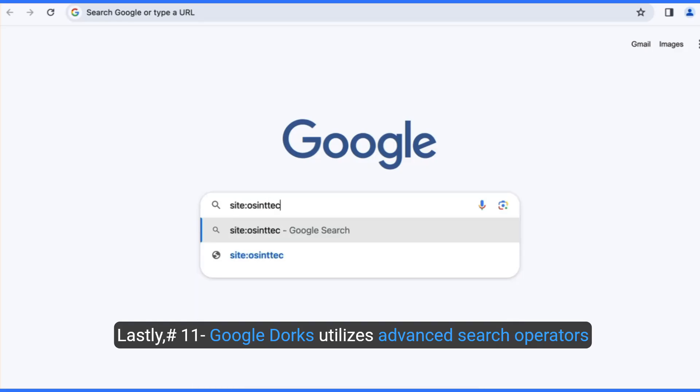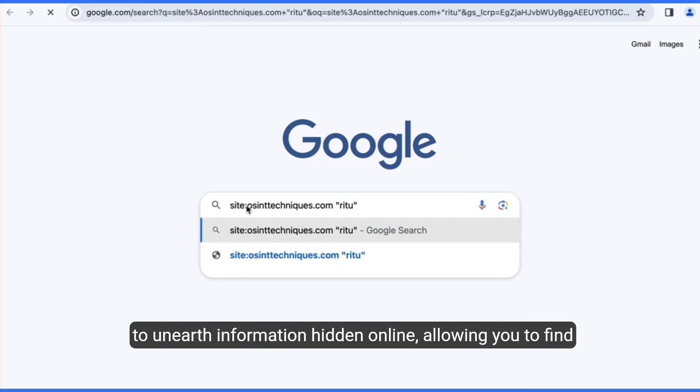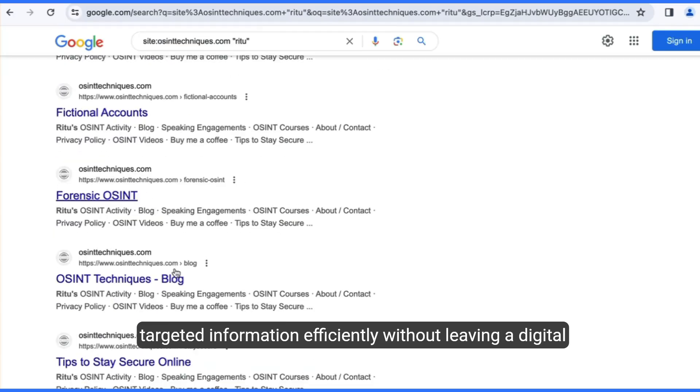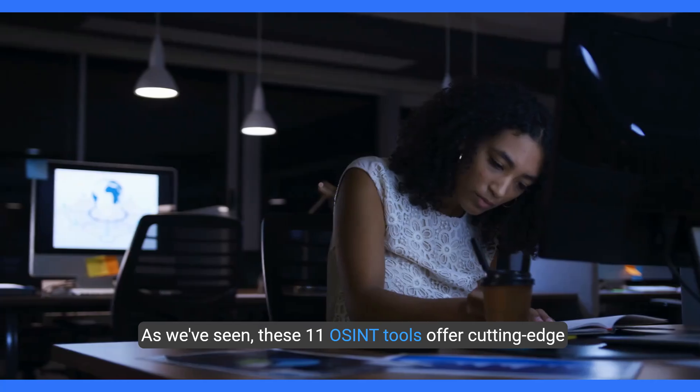Lastly, number eleven, Google Dorks utilizes advanced search operators to surface information hidden online, allowing you to find targeted information efficiently without leaving a digital trace.